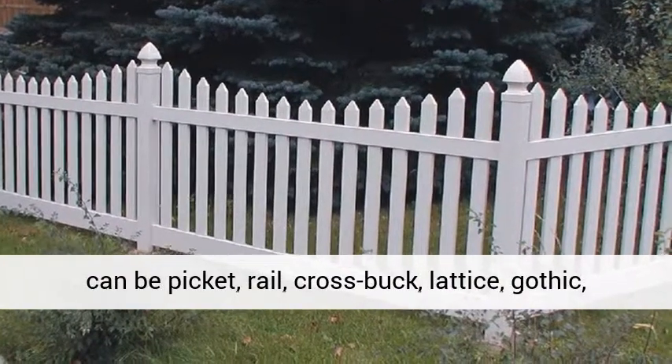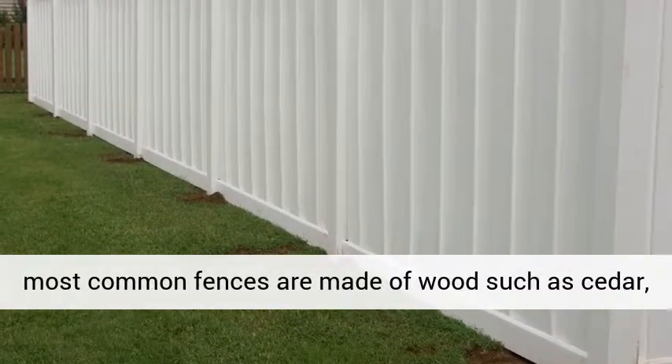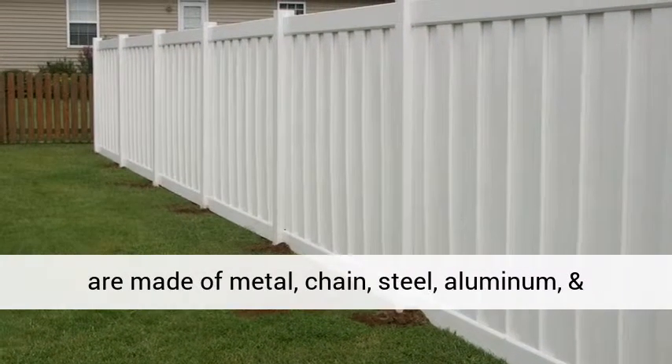Fences can be picket, rail, crossbuck, lattice, gothic, flat top, shadow box, or dog ear basket weave. The most common fences are made of wood such as cedar, oak, chestnut, spruce, pine, and wattle.